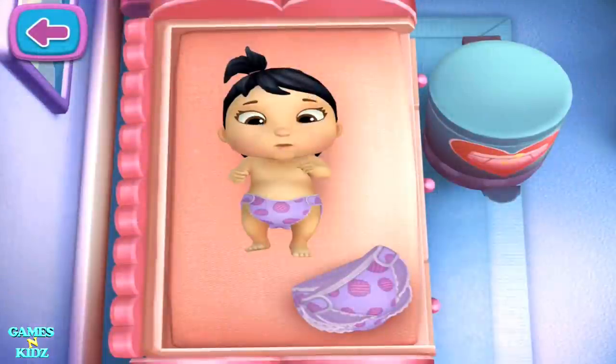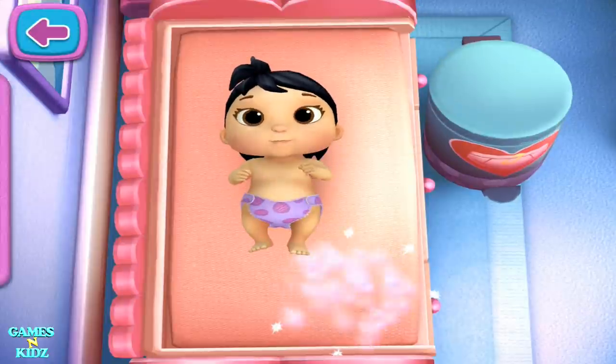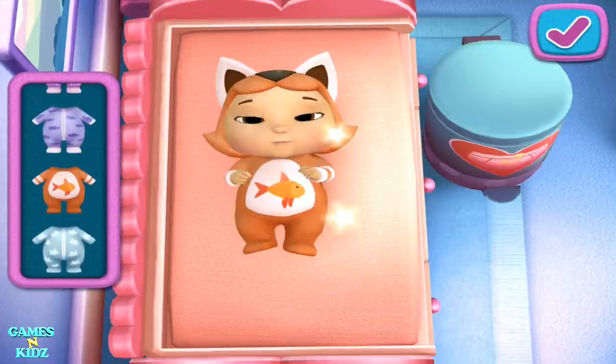Time for a new diaper. Tap the diaper to throw it out and if you'd like to try a new outfit, pick from these choices. Tap here if you're ready to move on or play more with change.